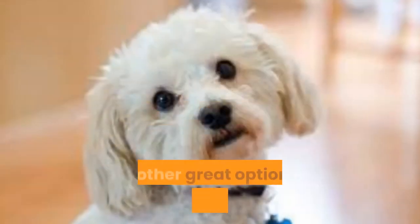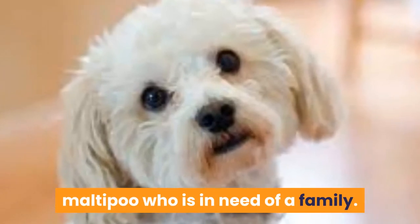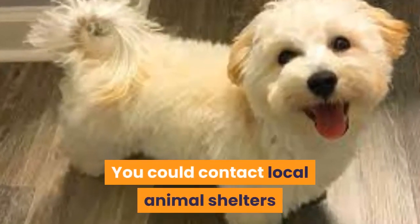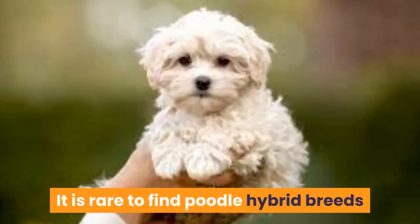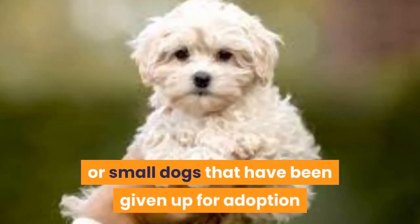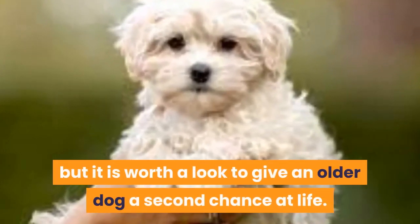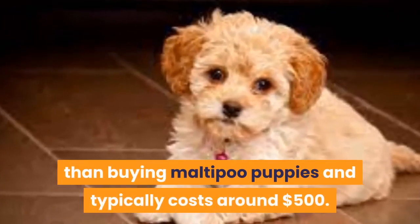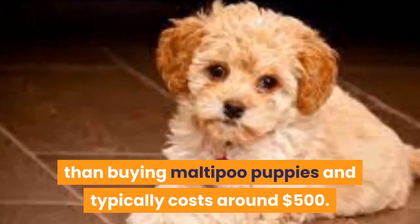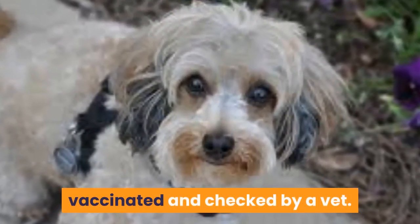Adult Maltipoos. Another great option is adopting an adult Maltipoo who is in need of a family. You could contact local animal shelters or rescue groups to see if they have any available. It is rare to find poodle hybrid breeds or small dogs that have been given up for adoption, but it is worth a look to give an older dog a second chance at life. Adopting an adult dog is cheaper than buying Maltipoo puppies and typically costs around $500. This covers them being desexed, microchipped, vaccinated and checked by a vet.